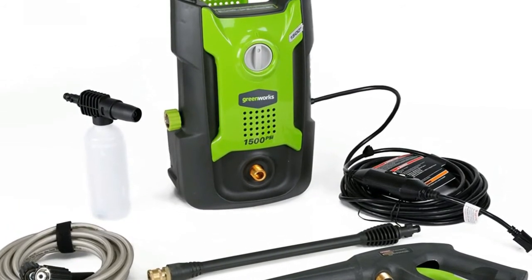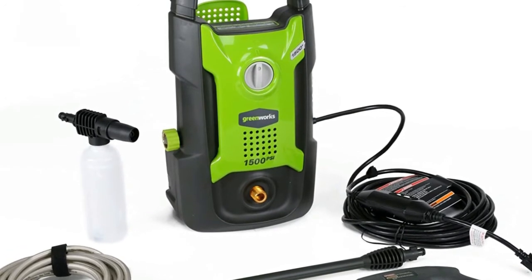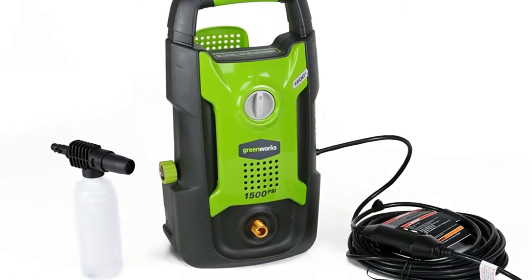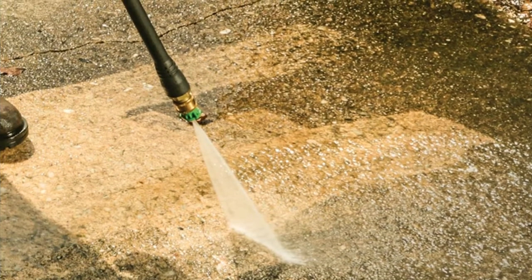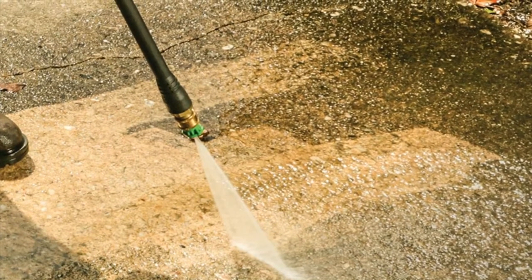Number three: the Greenworks Pressure Washer — 1500 PSI with 1.3 GPM, ideal for driveways, patios, and washing vehicles. Features a 13-amp universal motor for reliability and high performance, a 35-foot electric cable with GFCI for portable use, and an adjustable wand for flexibility.